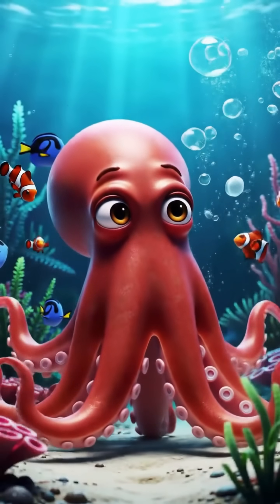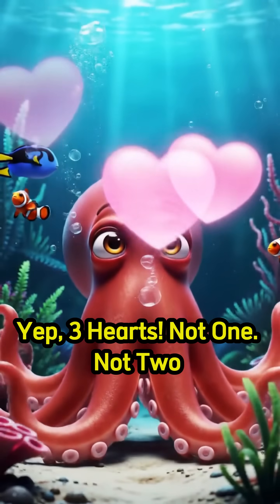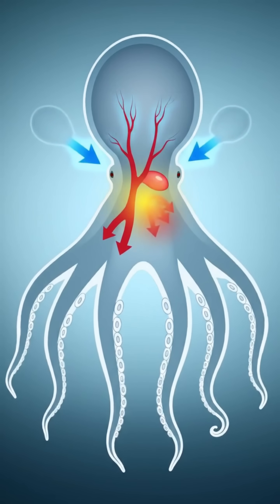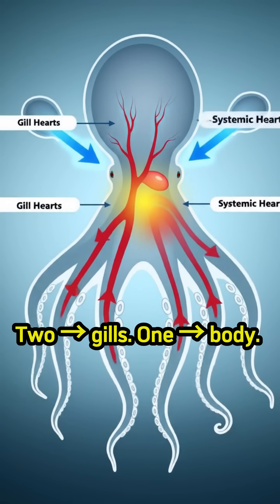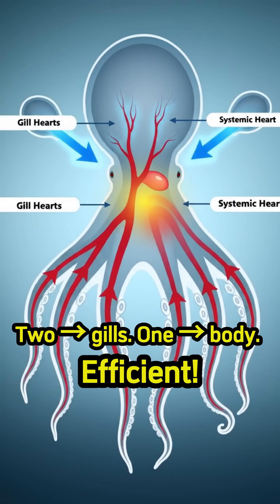Wait, did you know octopuses have three hearts? Two of them pump blood to the gills. The third sends blood to the rest of the body.